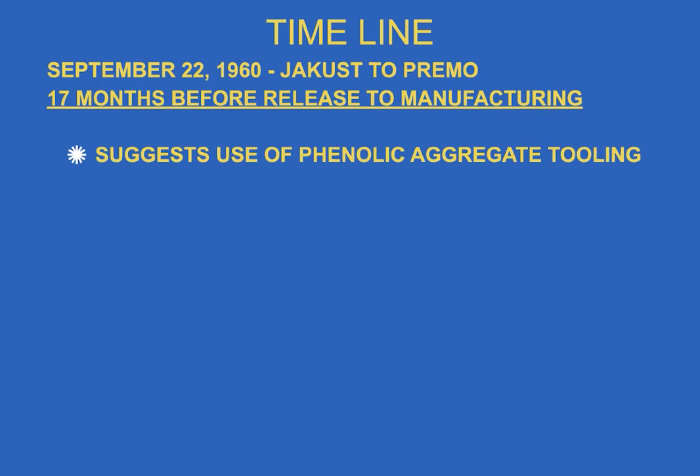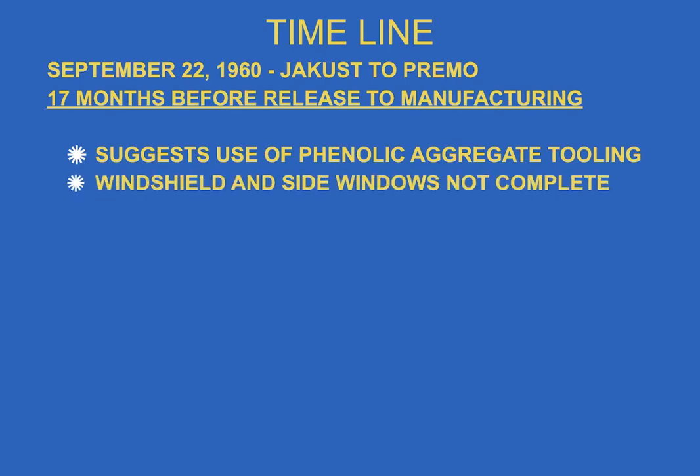This was 17 months before the release to manufacturing. They suggested use of phenolic aggregate tooling — sometimes called Kirksite. Kirksite tooling can be cast right off the wood die models; it's quick to make and will run maybe 100 to 200 parts in steel, or several hundred in plastic. But at this point, the windshield and side windows weren't complete — the design wasn't finished — and that's only 17 months before release.